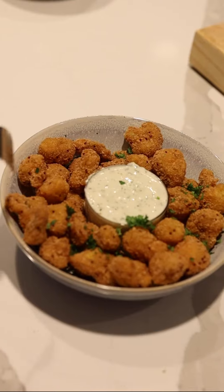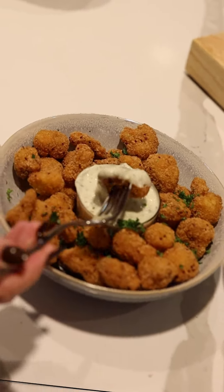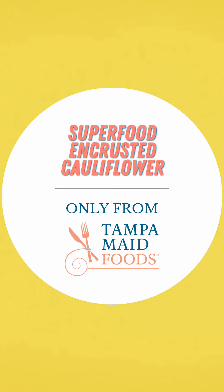Refresh your offerings while sneaking in a serving of veggies — it's a win-win. Superfood Crusted Cauliflower, only at Tampa Made Foods.